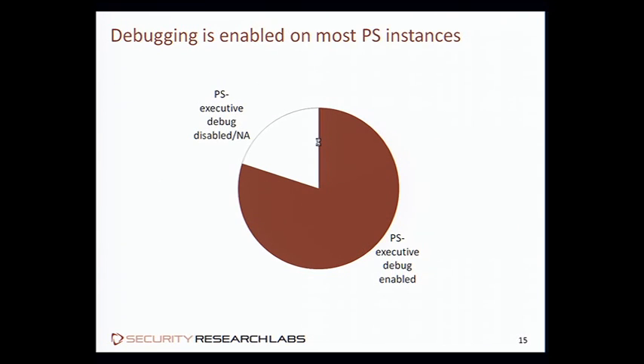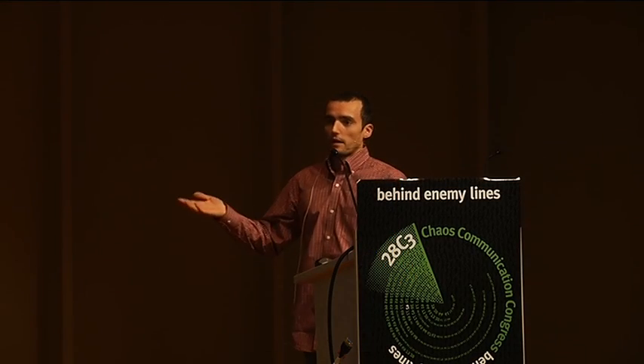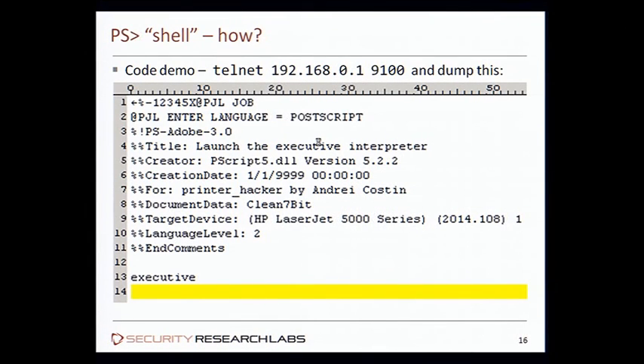Around 80% of MFPs and printers have this interpreter or executive shell enabled, and 20% don't have it applicable or enabled. To enter this shell, it's quite simple — using a PJL job where you enter the PostScript language. We have the standard PS Adobe PostScript header, some comments, and then we write the 'executive' command to enter an interactive shell of the PostScript interpreter.